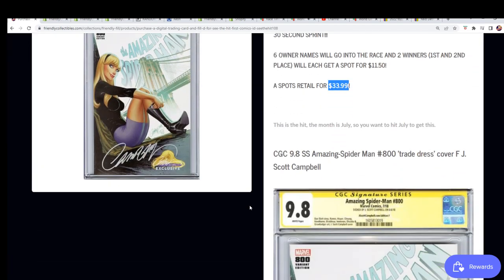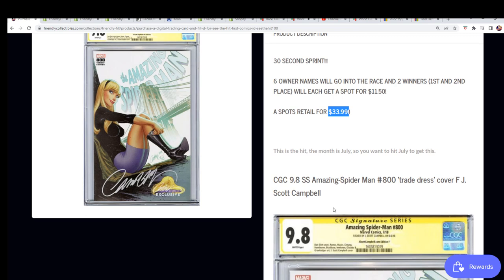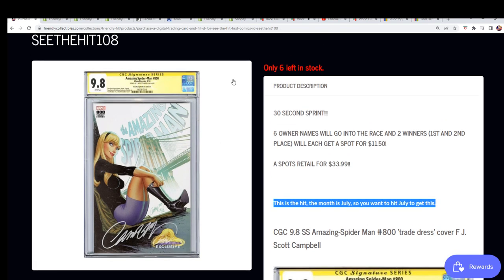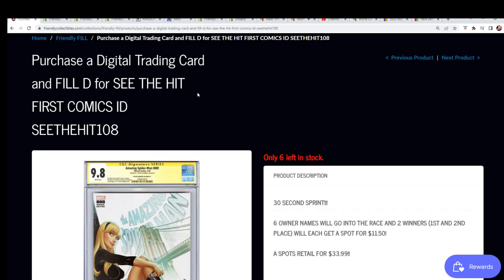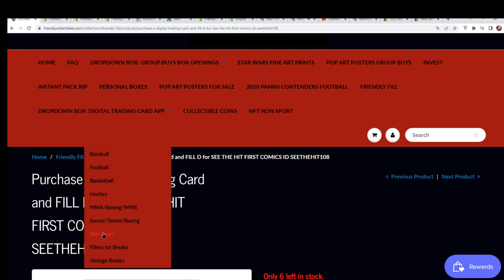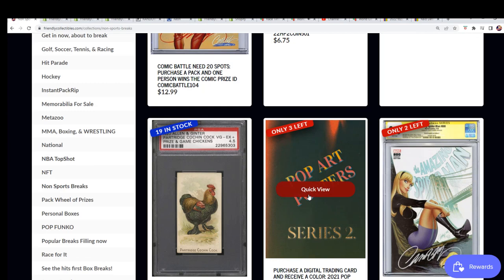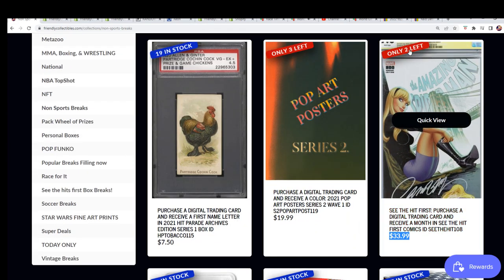The winning spot is July — as shown here, it is July. So you want to get July; 12 spots, 2 owners to be determined from the filler. I just want to get over here to the box break and check what it's at now — 2 left. So you can pay full retail for a spot and guarantee a spot that way if you don't win in the filler.